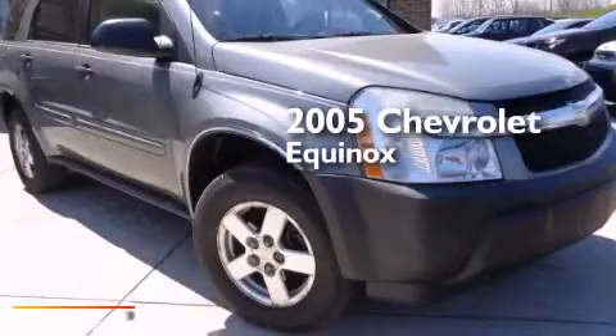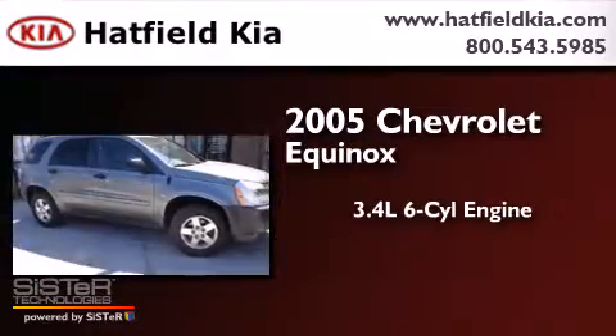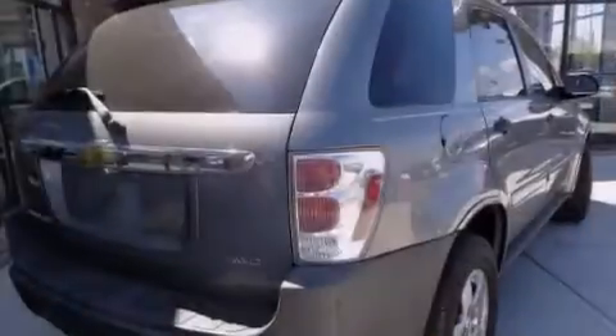This is a 2005 Chevrolet Equinox. There's a 3.4 liter, 6-cylinder engine, a 5-speed automatic transmission, and all-wheel drive.